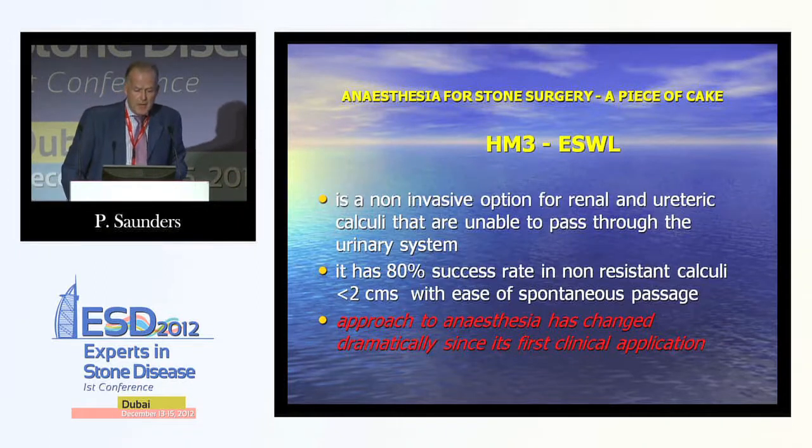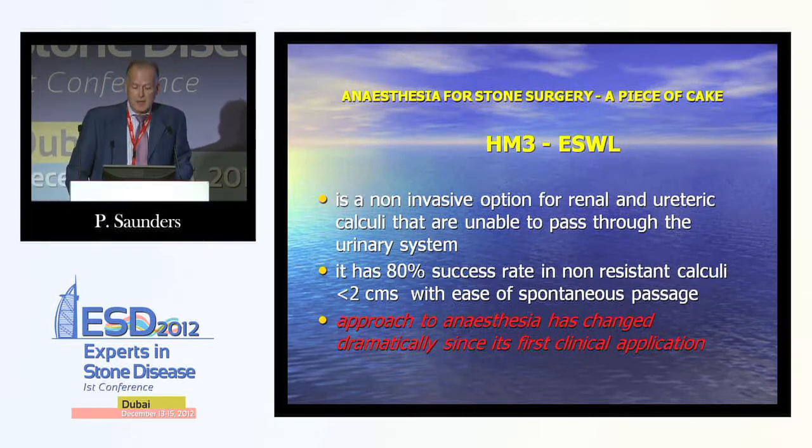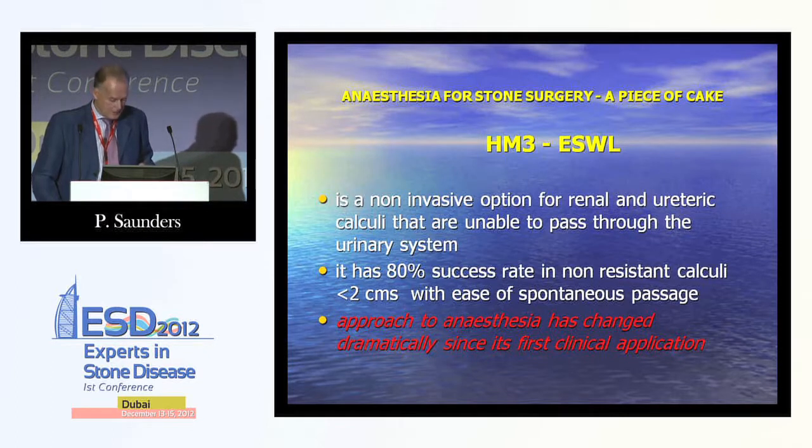The Dornier HM3 was the first lithotripter — a non-invasive option for renal and ureteric calculi that were unable to pass through. It had an 80% success rate for non-resistant calculi less than 2cm, with ease of spontaneous passage. At this time, the approach to anaesthesia was changing dramatically since this first clinical application.